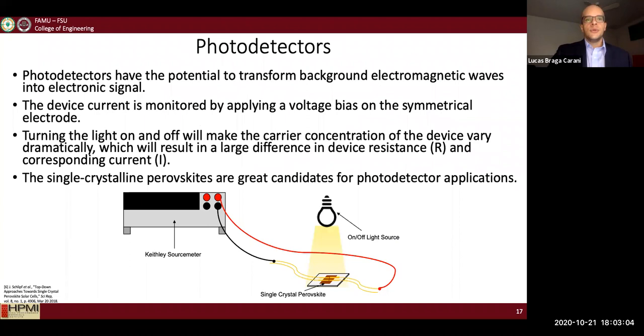Next, I checked the electrical performance of my device. To do that, I fabricated a photodetector using a single crystal. Photodetectors are devices that transform electromagnetic waves or light into electrical signals. For this application, gold electrodes were deposited on top of the single crystal, a voltage bias was applied, and once you shine light on it, you can measure the electrical current signals.